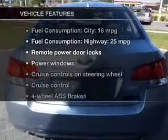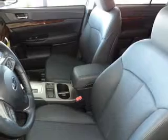Plus, enjoy these notable features that are included in this vehicle: keyless entry, power door locks, power windows, cruise control, Bluetooth wireless, an AM/FM stereo with a CD player, and power mirrors.